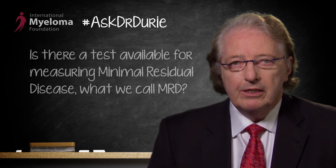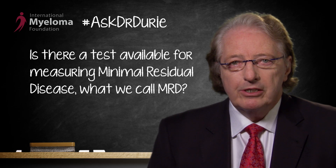For this week's Ask Dr. Durie, there is a very interesting and important question: is there a test available for measuring minimal residual disease, what we call MRD?